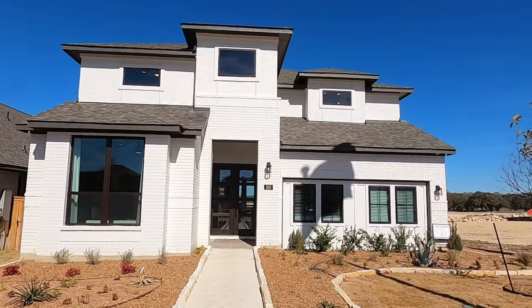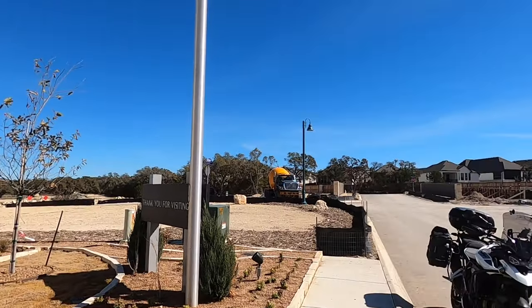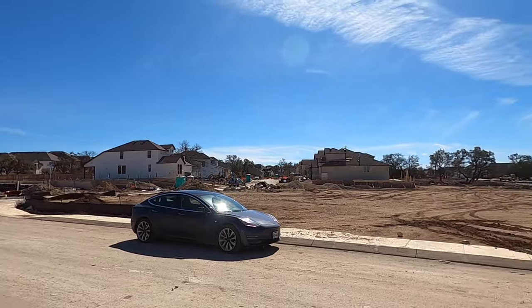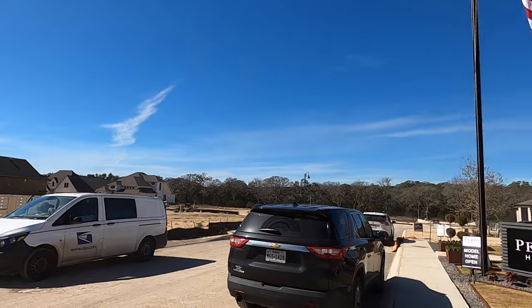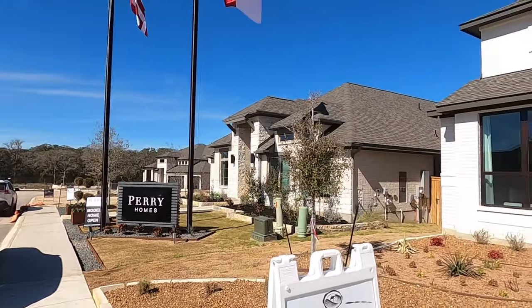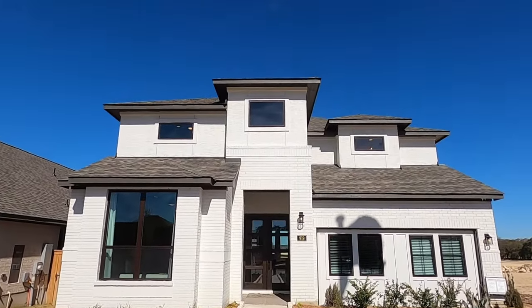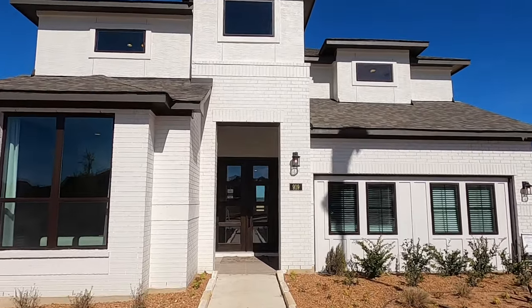This is Monticello's Gardner plan. It can be a five-bedroom, three-car, 3,300 square foot house, or it could be a four-bedroom with the mother-in-law suite in it. There's also an option to put a movie media room in there as well. So a lot of options in this house — it is a two-story home, and it is beautiful.